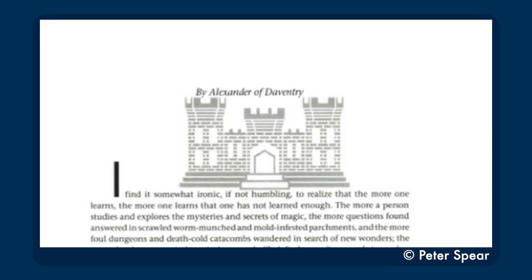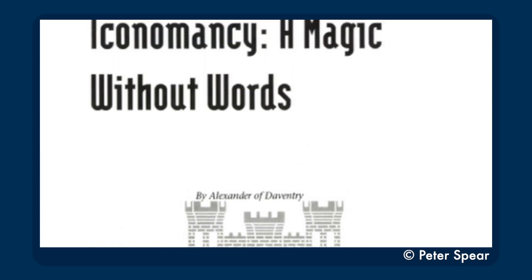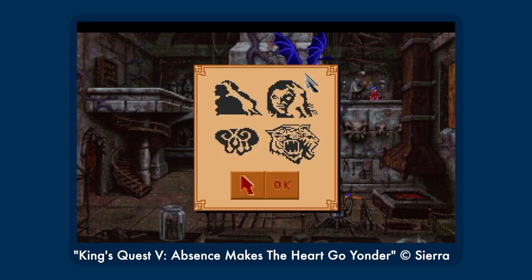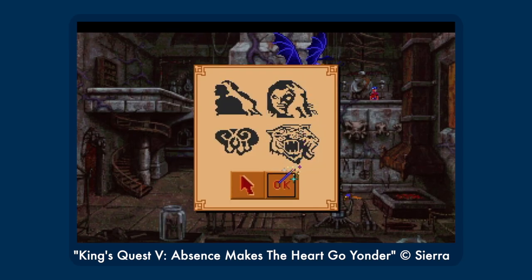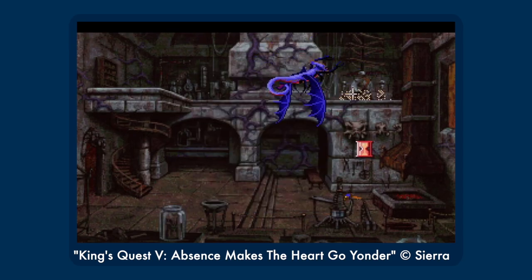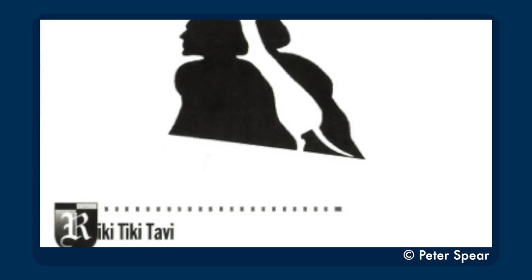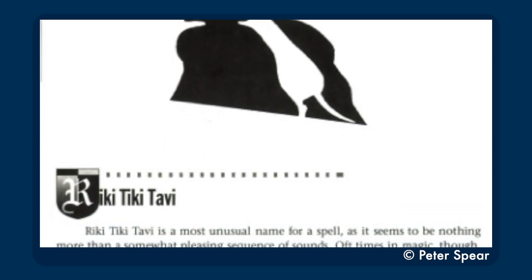Chapter 9 is another guide to magic by Alexander, this time a guide to King's Quest V's Iconomancy — the magic transformation spells Graham is able to use without any words. This section goes into the history of each spell, and it attempts to subtly explain why the choices Graham makes at the end of the game are the correct ones. 'Rikki-tikki-tavi is a most unusual name for a spell, as it seems to be nothing more than a somewhat pleasing sequence of sounds.' So remember: Shakespeare canonically exists in the King's Quest universe, but Kipling — completely unknown. We will get to that.